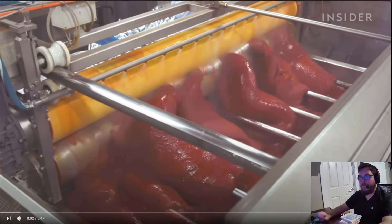This is how ketchup is made. I never sold out to ketchup. I've only sold out to the Mustard Company, which is also Heinz, I believe.